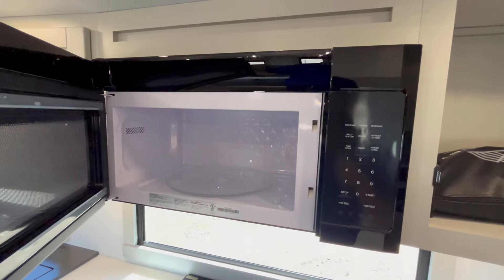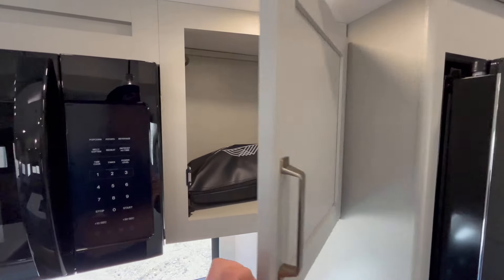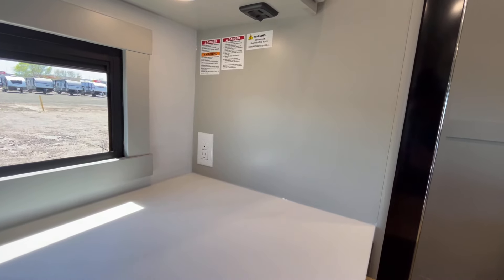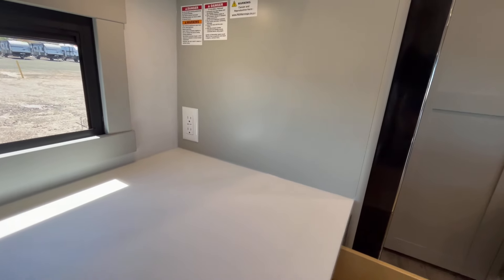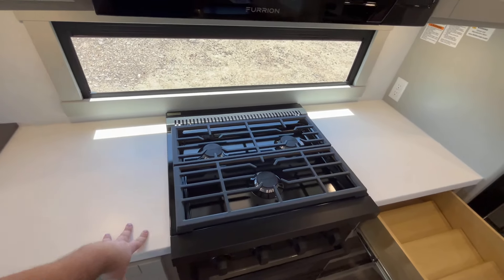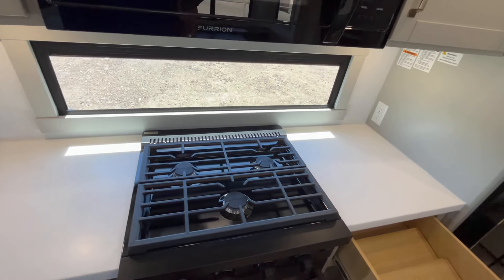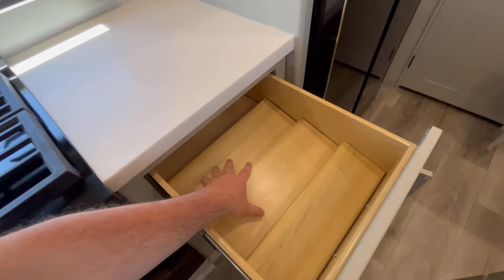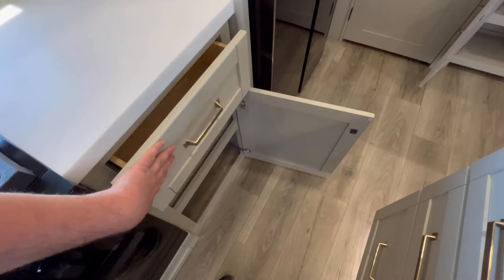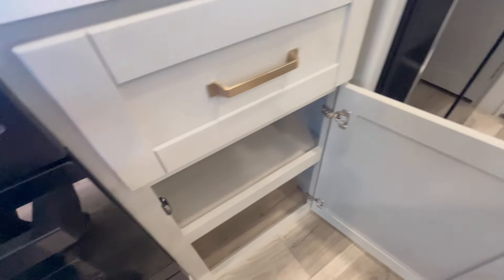There's a 30-inch microwave — it is not convection — and some more storage, plus the bag with all your manuals. There's another set of outlets, and depending on whether you're right or left-handed you can put your pot handles whichever way you want. Here's your spice organizer, which is fully removable if you don't want it, and more good storage beyond that.